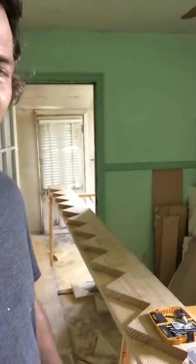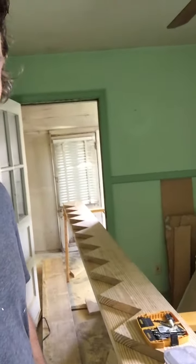What we're doing today is cutting stringers for the stairs. I'm going to put three in — it's going to be a 36-inch wide stairwell.